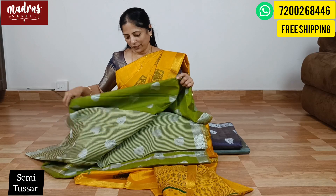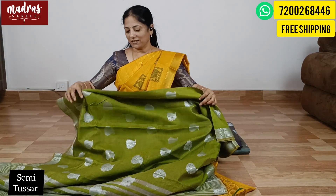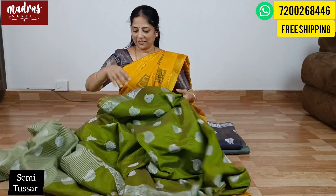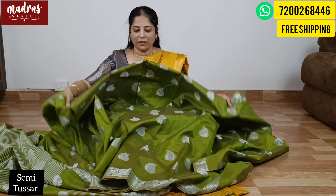You can buy this sari. Due to giving back to the community, we have a main agenda — the festive season price is ₹999.